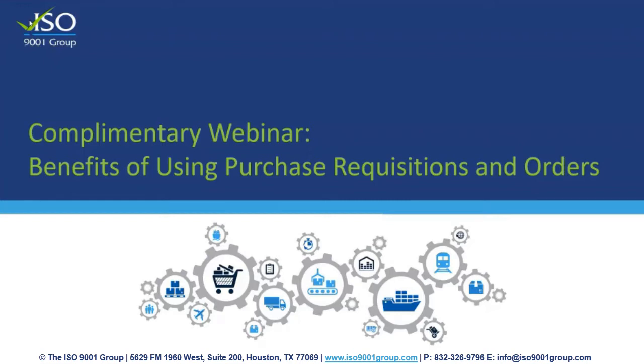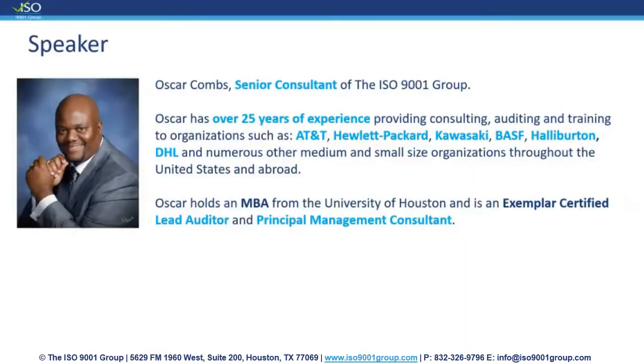Hello everyone and welcome to our complimentary webinar today on the Benefits of Using Purchase Requisitions and Orders. Thank you for registering and we are very excited to have you joining us today. I'd like to introduce our presenter for today, Mr. Oscar Combs.